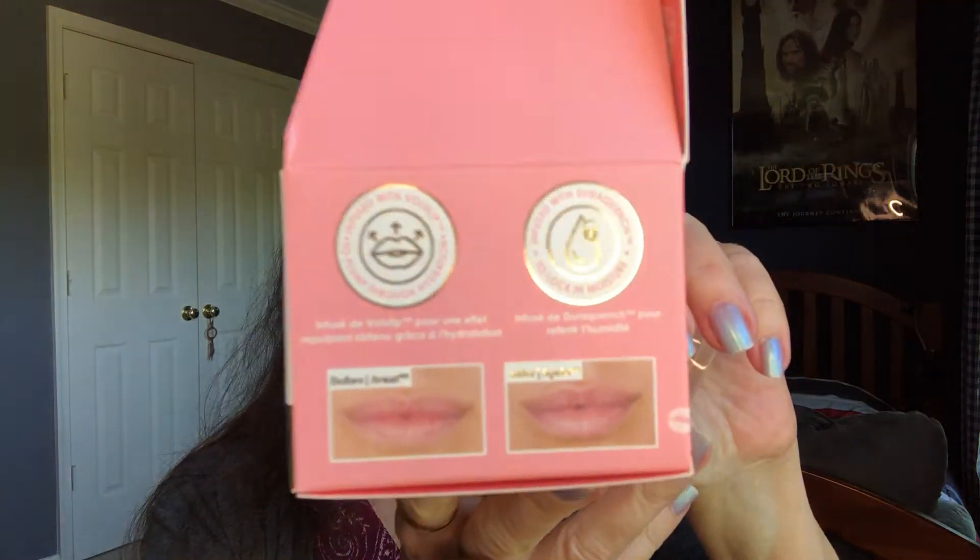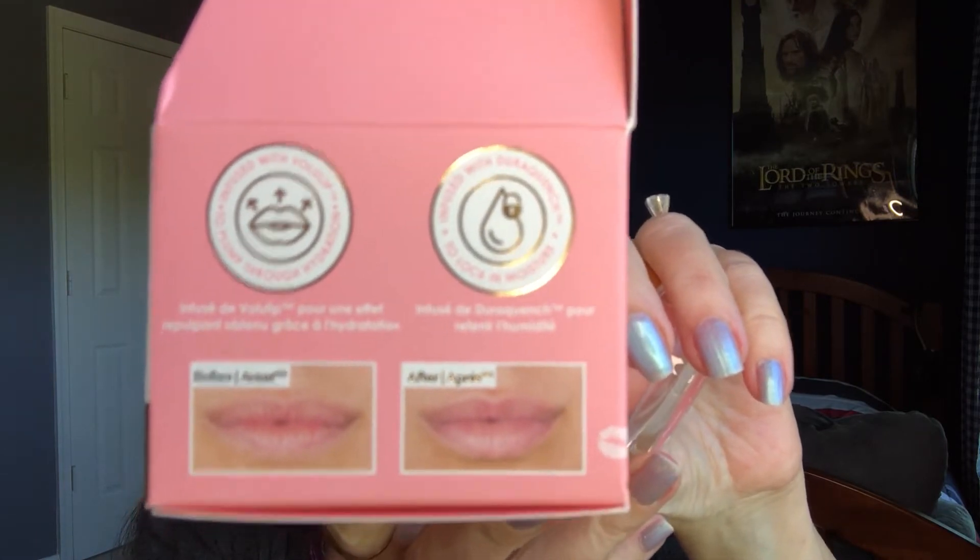Then we got a lip plumping mask by Grand Cosmetics — they call this the Grand Pout. This is worth twenty-four dollars on the website. They recommend putting this on at night and reapplying during the day, and it's supposed to make your pout more puffy. There are some before-and-after pictures that I thought were really interesting, and who doesn't want fuller lips? I'm really excited to try this tonight and see the results — really nice packaging, very pretty, good size.